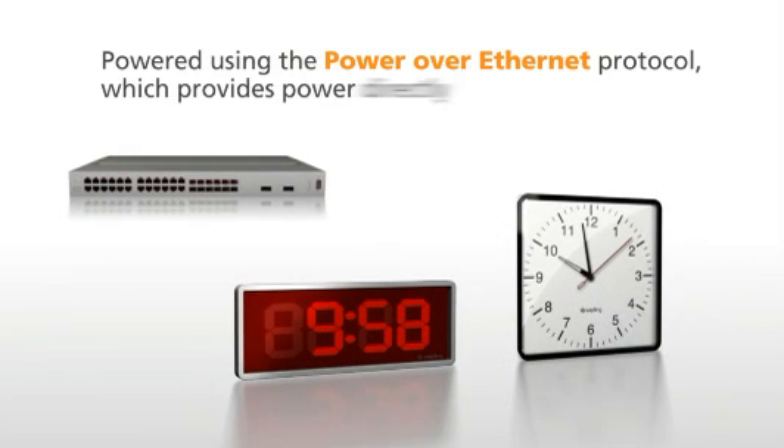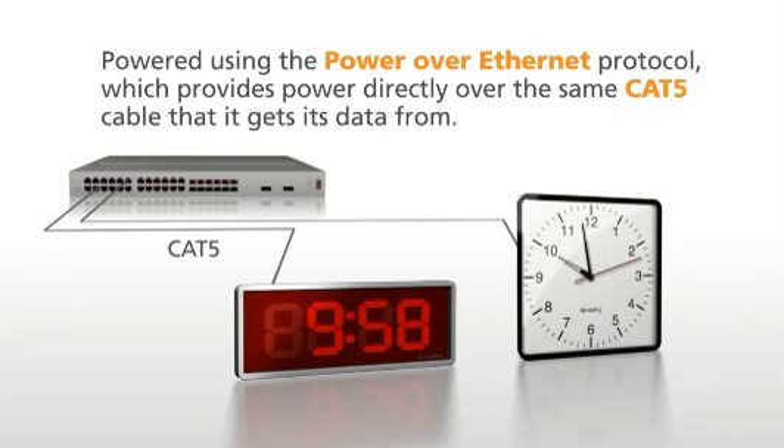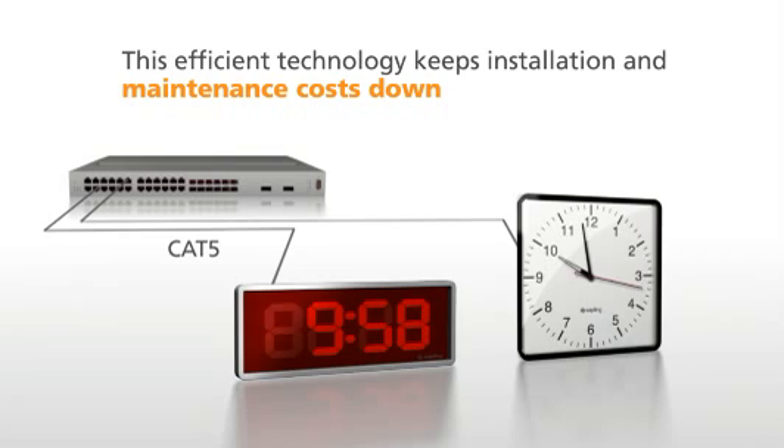The clocks can be powered using the Power over Ethernet protocol, which provides power directly over the same CAT5 cable that it gets its data from. This efficient technology keeps installation and maintenance costs down, while giving you accurate, precise time.